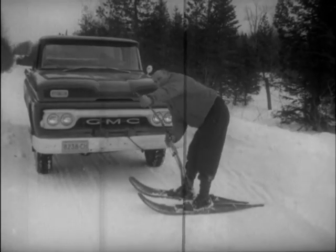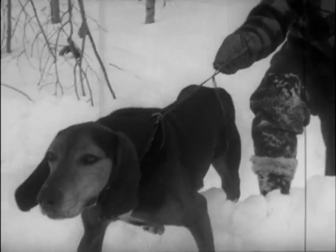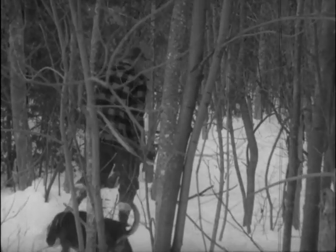String up the hunting bows, lash on those ever-present snowshoes, let loose the rangy hounds, and push into that frozen ice jungle.